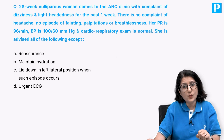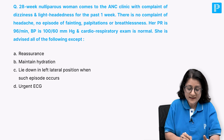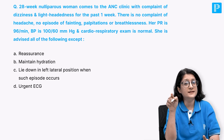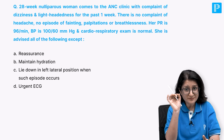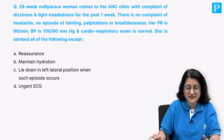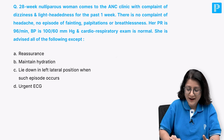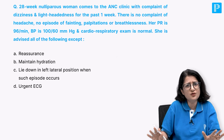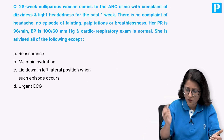Let's have a look at another question. A 28-week nulliparous woman comes to the ANC clinic complaining of dizziness and lightheadedness - low blood pressure - for the past one week. There is no complaint of headache, no episode of fainting, palpitations, or breathlessness. No other cardiorespiratory symptoms - that is the take-home.